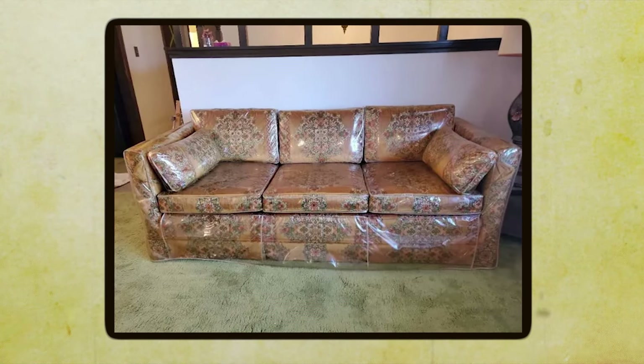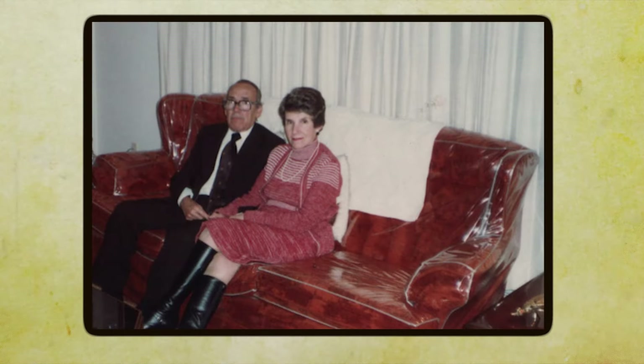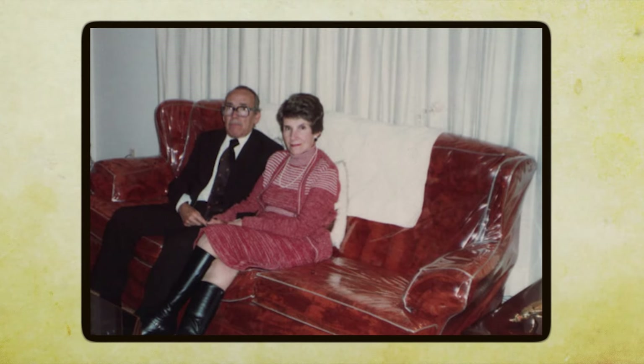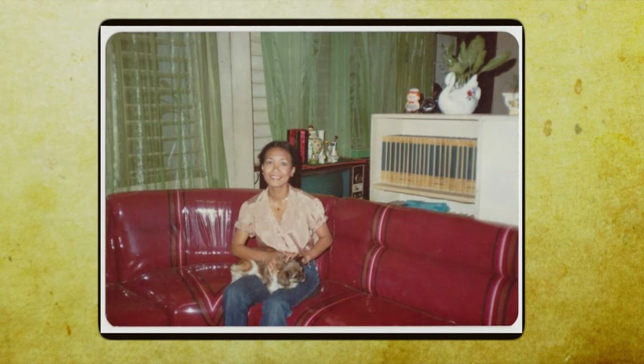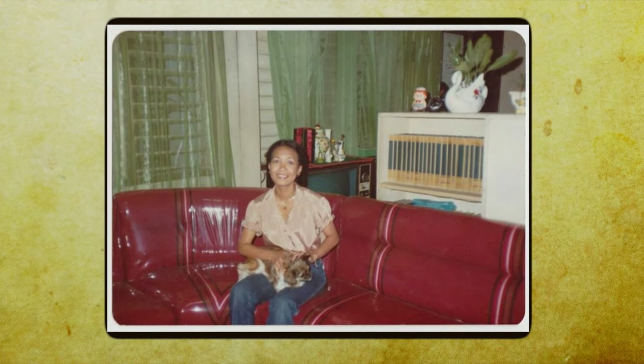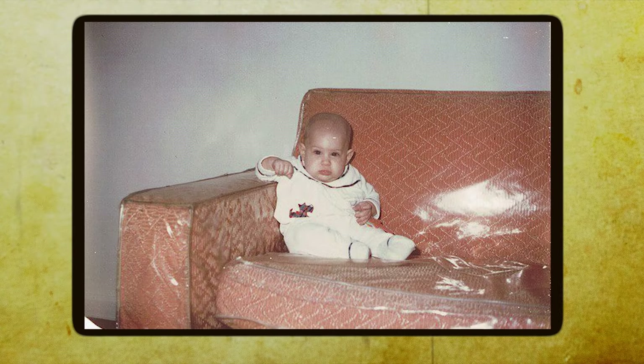Grandma went into full panic mode, scrubbing away at the vinyl cover with all her might until every last drop was gone. Despite the discomfort and the strict rules, that sofa remained in pristine condition for years to come, thanks to the magic of the clear vinyl sofa cover. It may not have been a cloud of softness under you, but it sure did defend grandma's living room.